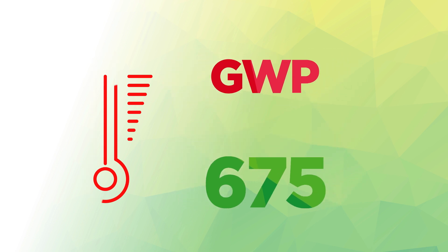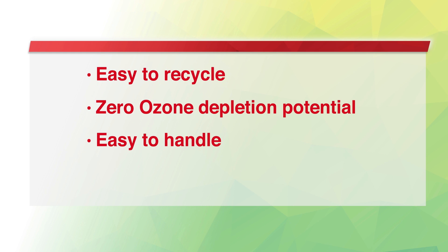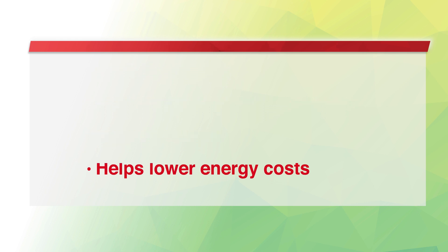And what about all the other benefits of R32? Well, it's easy to recycle, has zero ozone depletion potential, is easy to handle, and helps lower energy costs too.